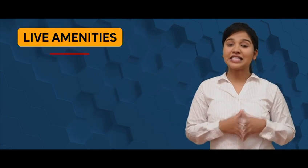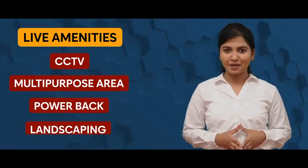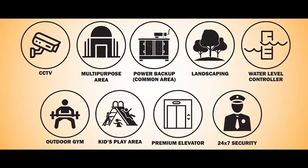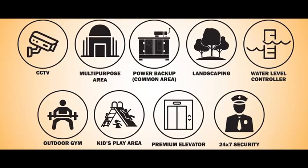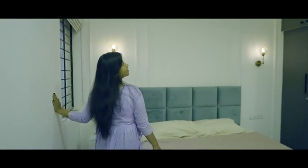Live amenities include CCTV, multi-purpose area, power backup for common area, landscaping, water level controller, outdoor gym, kids play area, premium elevator, 24/7 security and more.